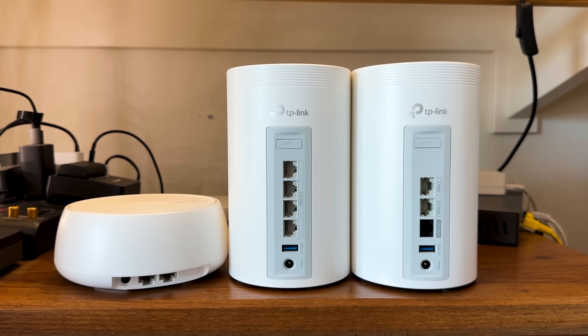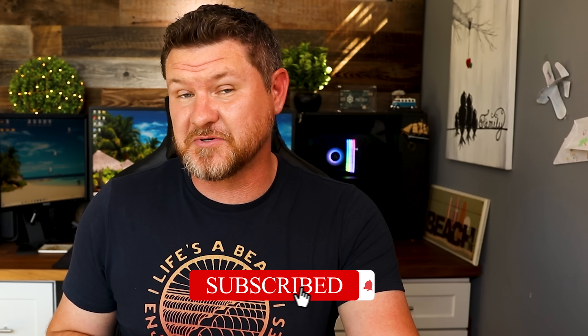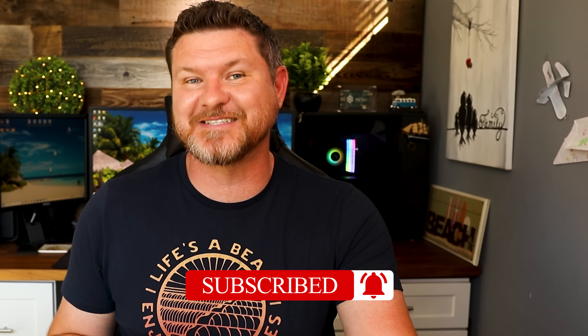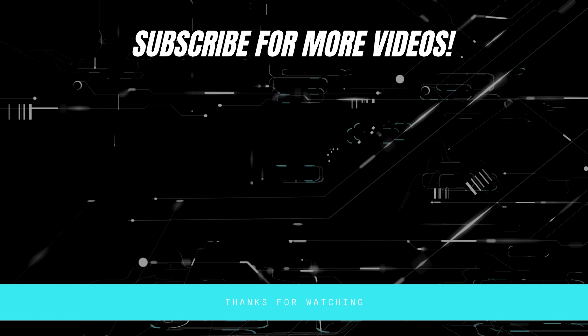TP-Link has created a Wi-Fi 7 ecosystem that works for any home or any budget. If you want to know more about any of these devices or the TP-Link Wi-Fi 7 setup, check the links in the description. Since the BE63 is kind of the sweet spot for most people, be sure to check out the video where I deep dive into that device. If this video was helpful, give it a thumbs up, don't forget to subscribe for more content like this, and I'll see you in the next video.